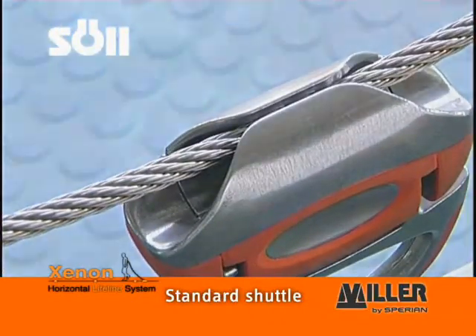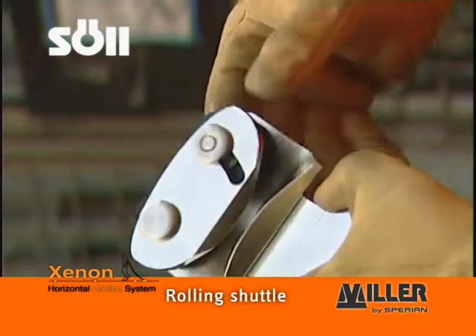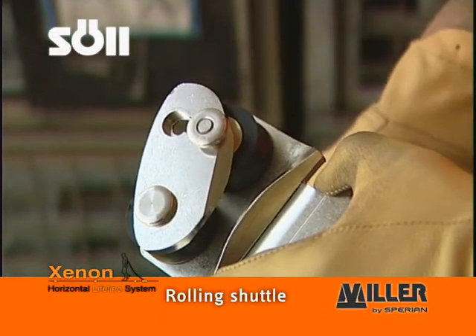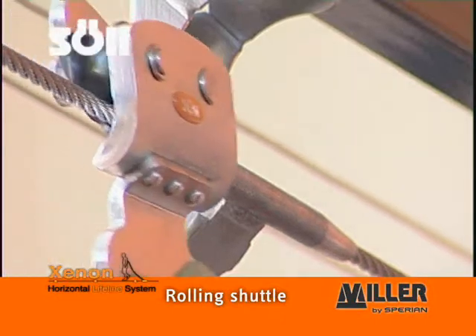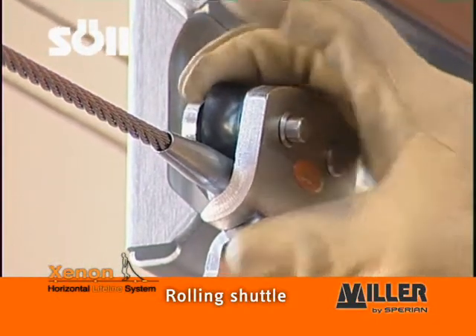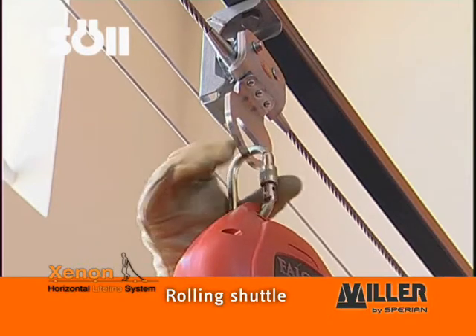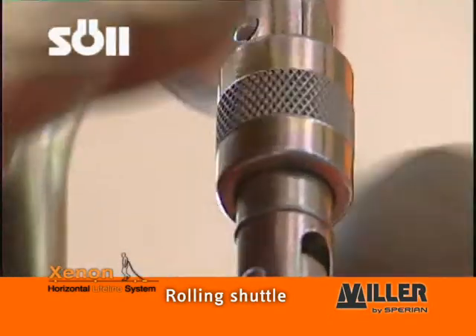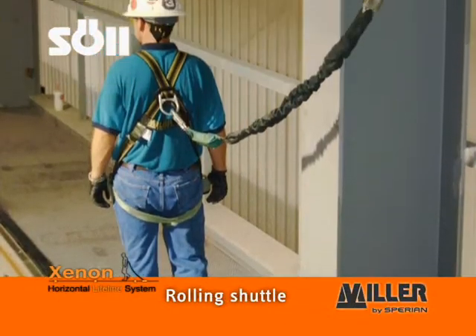The shuttle is ergonomically structured and is especially safe due to its double locking mechanism. The overhead rolling shuttle has been designed specifically for overhead applications. Its design enables you to use a personal fall limiter as opposed to a lanyard, ensuring human safety even when a fall limiter is installed relatively high. The user has optimum horizontal as well as vertical mobility.